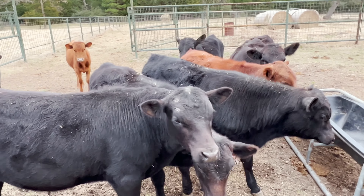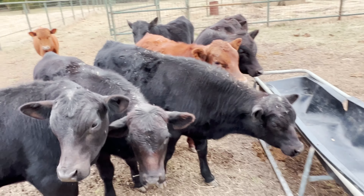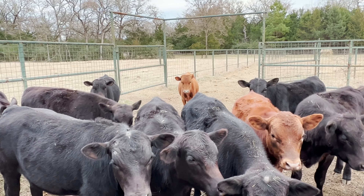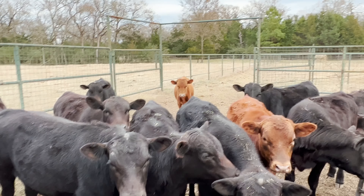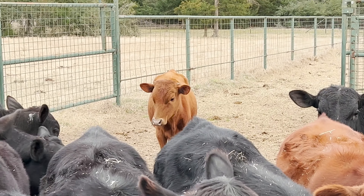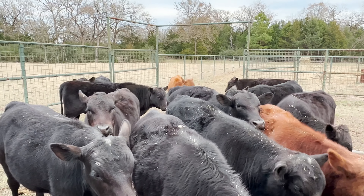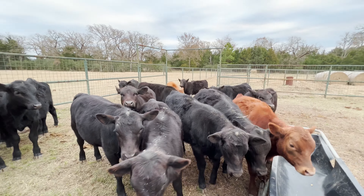And I've got these on the market — six heifers. That little Longhorn heifer there, she's half Longhorn, half South Pole. So if anybody's interested in her, I'll make you a deal.